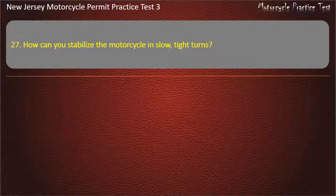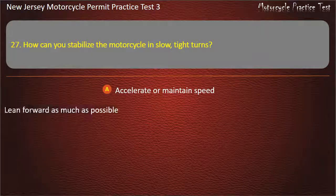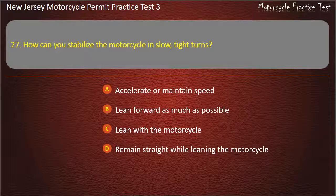Question 27. How can you stabilize the motorcycle in slow, tight turns? Accelerate or maintain speed. Lean forward as much as possible. Lean with the motorcycle. Remain straight while leaning the motorcycle. Answer: Remain straight while leaning the motorcycle.